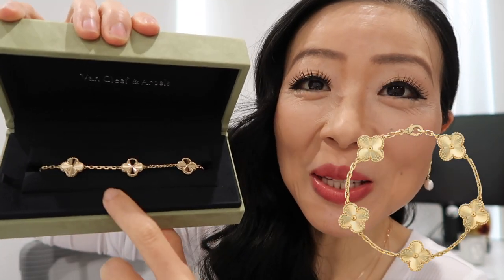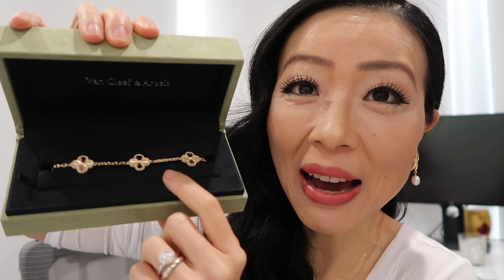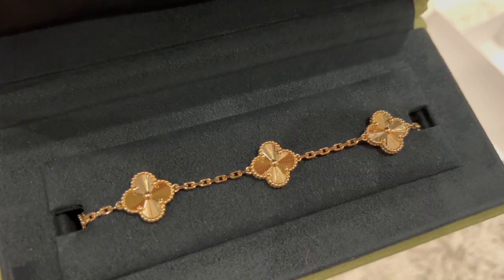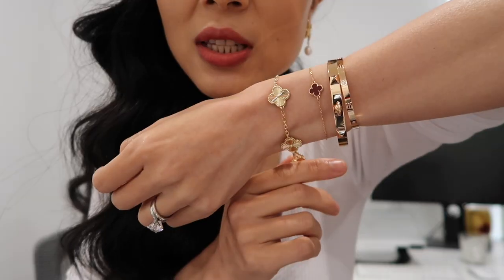This is my Vintage Alhambra five-motif bracelet in guilloché and yellow gold — I've been waiting for the longest time and it's been on my luxury wish list for this year. I'm so so happy to receive it. It's just so beautiful and so timeless. Opening it up — the bracelet is so timeless, so elegant, so shiny. Pictures and videos really don't do it justice. I just love the four-leaf clover design and I firmly believe in the luck it brings.